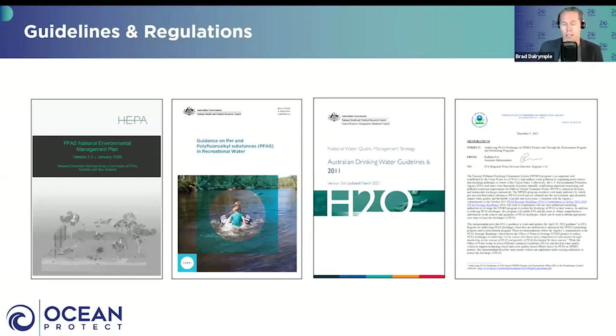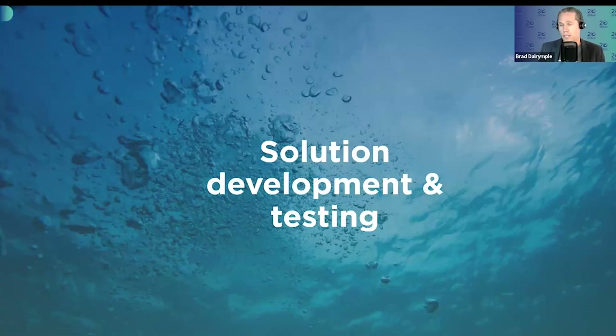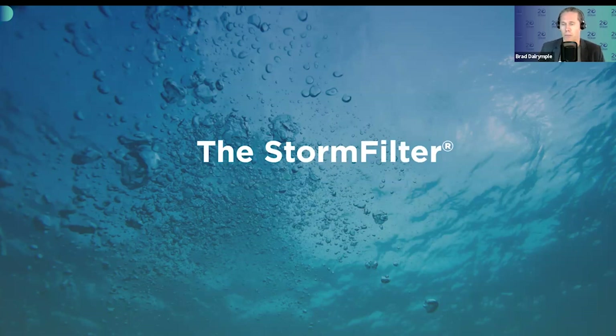It's a very big problem that environmental regulators are having to deal with, and subsequently there's a whole bunch of new regulations around its appropriate management. In Australia, the heads of the EPA in Australia and New Zealand developed a PFAS National Environmental Management Plan released a few years ago, plus drinking water and recreational water quality guidelines. Ocean Protect saw a key opportunity to assist with PFAS contamination by utilising our Storm Filter technology.